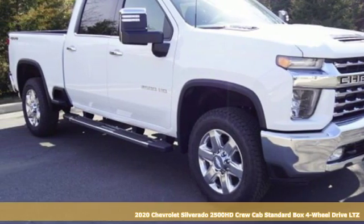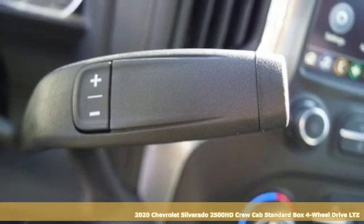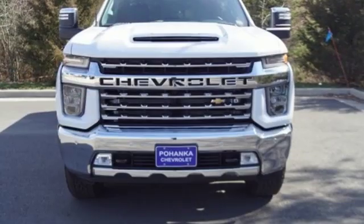Here's a new 2020 Chevrolet Silverado 2500 HD. When your job calls for muscle, this truck over delivers. It boasts an impressive list of features like these.